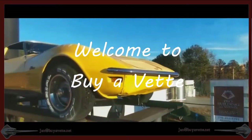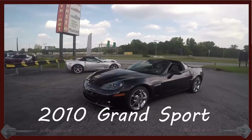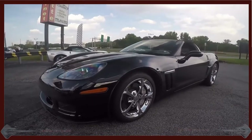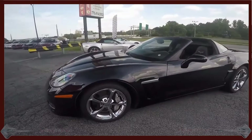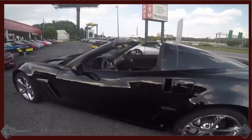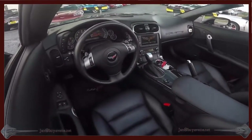Hey, this is Jan at BioVet. Today I want to show you a Grand Sport 2010 black-on-black automatic coupe. This car just shows over 19,000 miles, has the chrome wheels, black interior, 3LT.